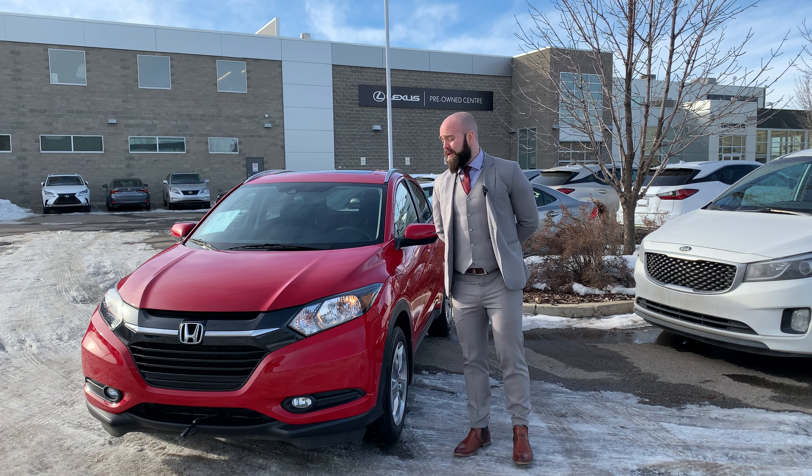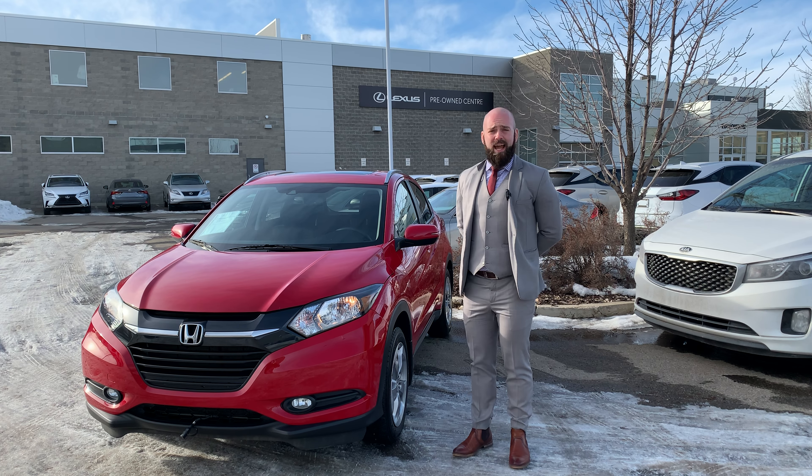Hi everyone, it's Jerry Long from Lexus of Edmonton here again with this week's pre-owned vehicle of the week. The theme I'm apparently going for is subcompact SUVs in red. This is a 2017 Honda HRV with a little under 47,000 kilometers on it.